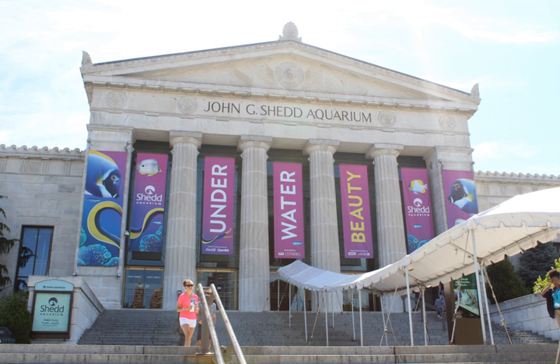Shedd Aquarium was the gift of retail leader John G. Shedd, a protege of Marshall Field, benefactor of the adjacent Field Museum, to the city of Chicago. Although Shedd only lived long enough to see the architect's first drawings for the aquarium, his widow, Mary R. Shedd, cut the ribbon at the official opening ceremony. The aquarium cost $3 million to build, and initially included 132 exhibit tanks.